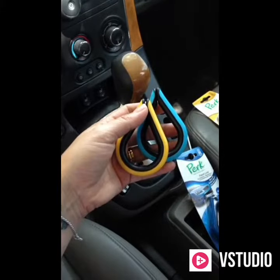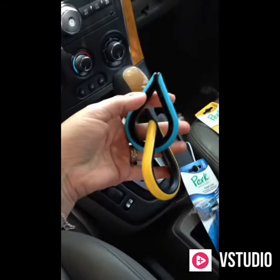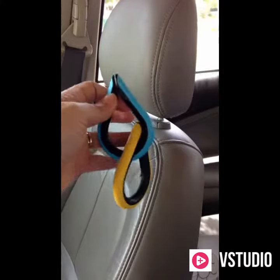The Perk Fresh Link doesn't just clip onto things in your car — they clip onto each other too. It's a patented clip design. You can clip different Perk Fresh Links together to create custom fragrances.